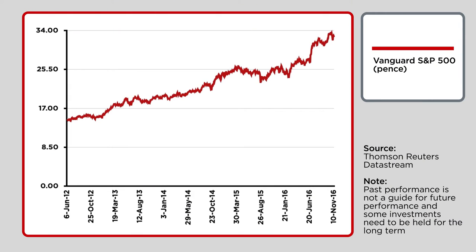The tracker is four and a half years old and comes with a five-star ranking from Morningstar. This chart here shows the tracker's performance since launch.